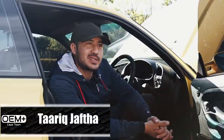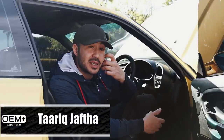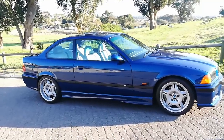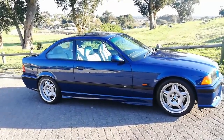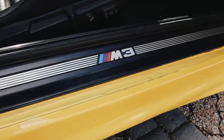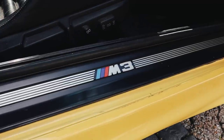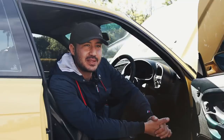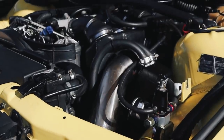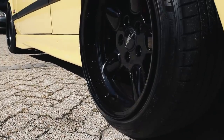Ever since my dad took me for a drive in his M3 E36 — the Avus Blue one — I just fell in love with the car. Ever since then I just wanted an E36 M3. I eventually got my Dakar Yellow M3 E36, and this is what it is at the moment. They will judge the E36 — Dakar Yellow M3 — for that boosted lifestyle.